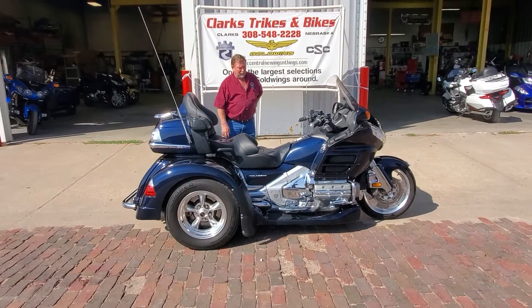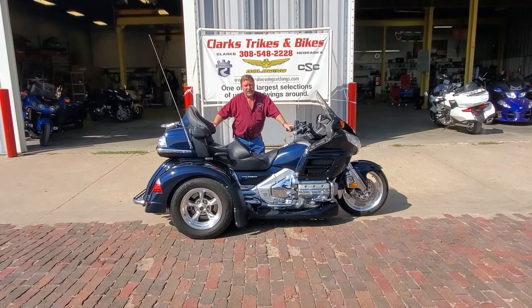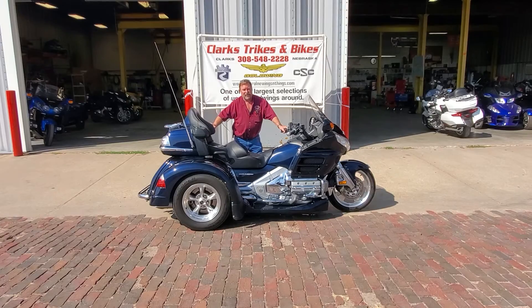So if you want to get into a really nice late-model trike with a lot of book backing — a really decent machine — give Joe or Eric a call at Clark's Tracks and Bikes. Come on down and take a peek at it. Thank you and have a great day.